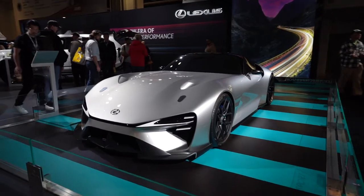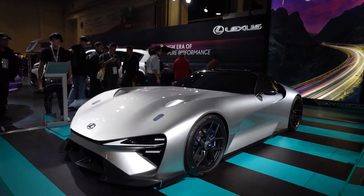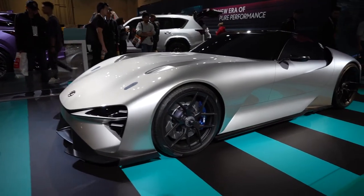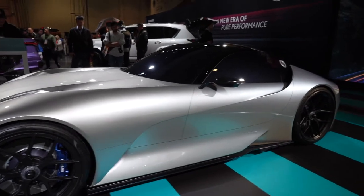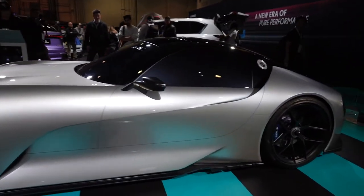Alright guys, so we're in day two of our SEMA trip and we started out in the Lexus and Toyota booth. They got one of the sickest concept cars going on right now. Look at this concept — if this is what Lexus or Toyota is headed in this direction, I think they got something right guys.